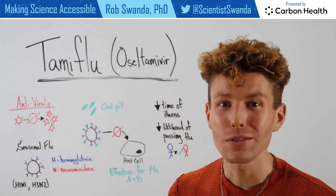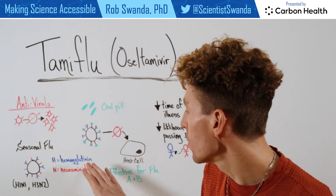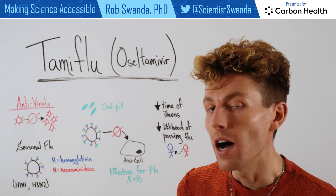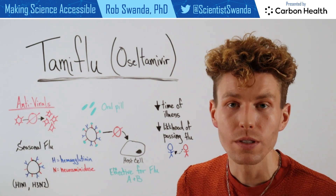Antivirals can take advantage of that information. For example, Tamiflu, which is given as an oral pill, actually blocks neuraminidase — the N protein on the outside of the flu virus. When blocked, the flu is then unable to actually infect new cells.